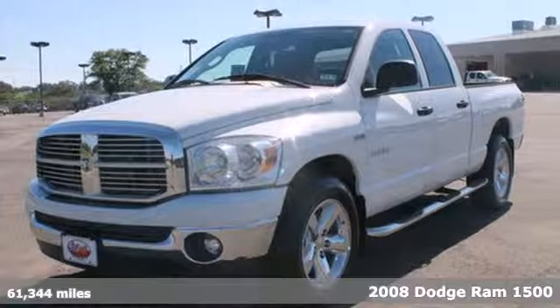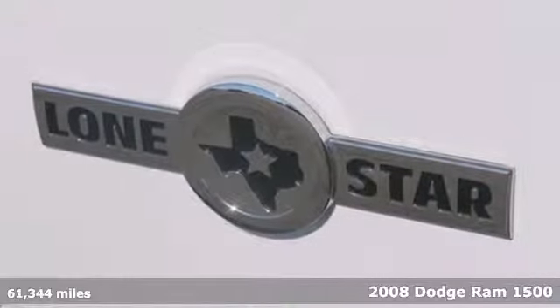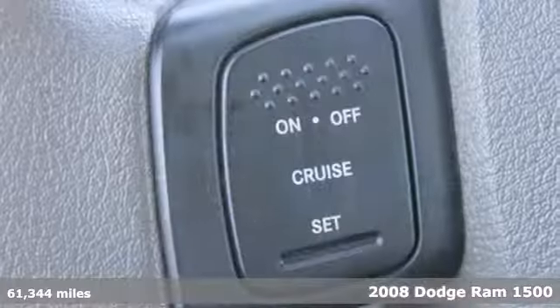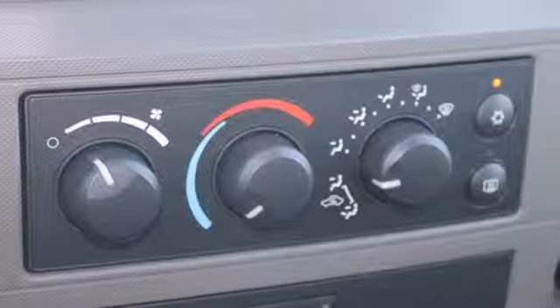It's a 2008 Dodge Ram 1500. Standard features include a fleet side bed, a tilt steering wheel, front stabilizer bar, trailer wiring, and an awesome AM/FM/CD audio system.